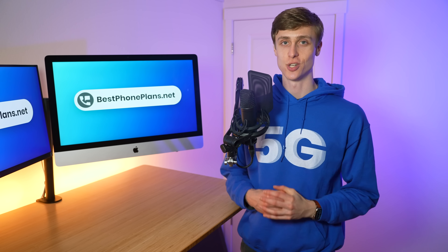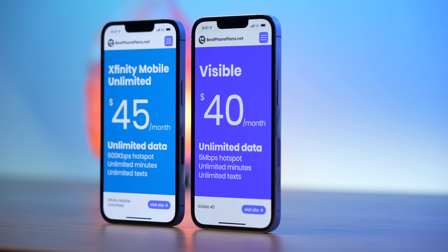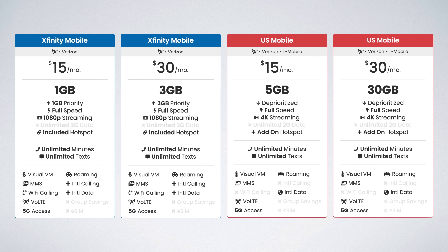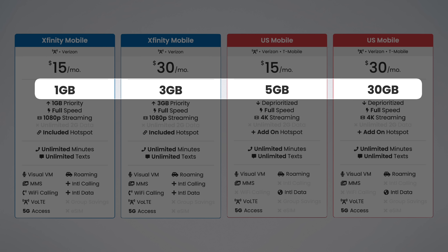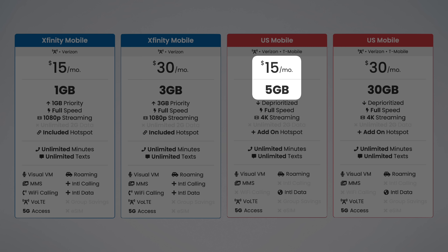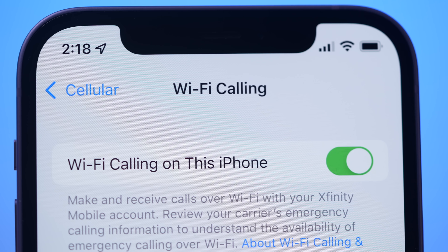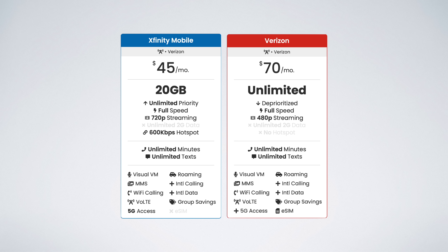Feel free to share your own Xfinity Mobile customer service stories in the comments below. So at the end of the day, is Xfinity Mobile worth it and should you sign up? Compared to US Mobile, which also uses the Verizon network, Xfinity Mobile's plans are more expensive and include less data — $15 gets you five gigs on US Mobile compared to just one gig on Xfinity Mobile. But keep in mind, Xfinity Mobile includes priority data, which offers a better experience during times when the network is busy, and features like Wi-Fi calling which US Mobile currently lacks. In terms of unlimited plans, I think Xfinity Mobile compares well — it costs less than Verizon's cheapest unlimited plan and includes basically the same features.